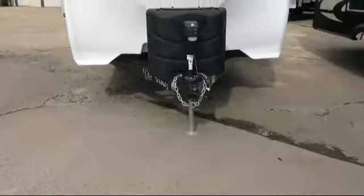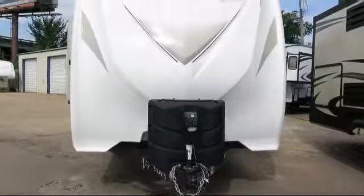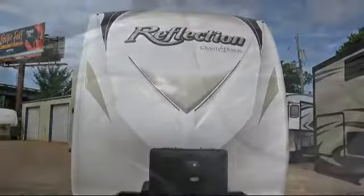This beautiful travel trailer comes equipped with overhead storage, residential grade carpeting, theater seat for two with cup holders, linen cabinet, and TV hookup in bedroom.